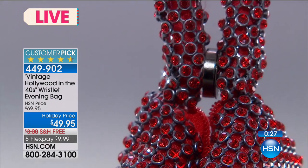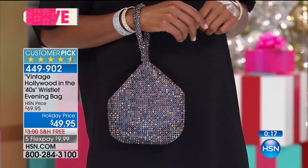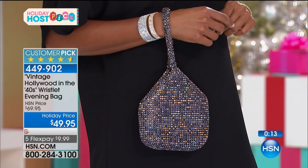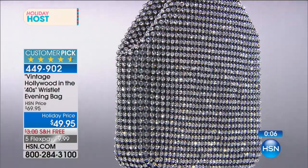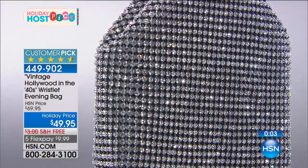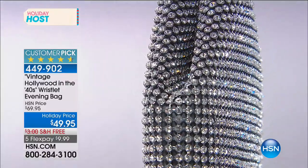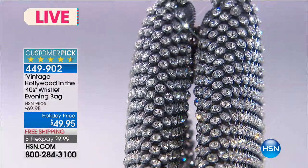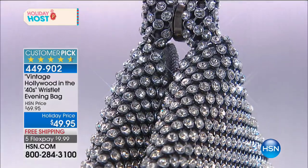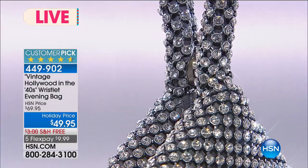Everyone loves this — you're never going to have anyone say they didn't want it. The colors: silver with clear, hematite and black, multi-color, red, gray and black, brown and bronze. Look at it — is that not the most beautiful evening bag you've ever seen? Treat yourself. Every time you go out you'll think 'what am I going to wear as a handbag?' and this goes with everything. For under fifty dollars it looks incredible.